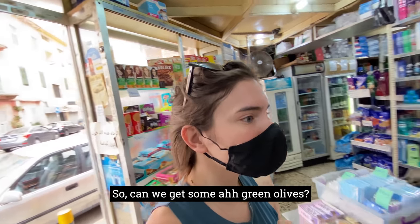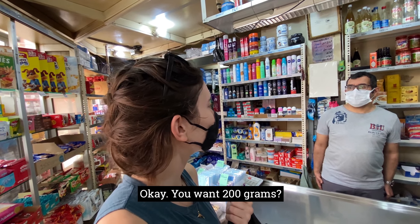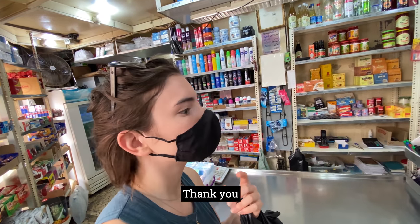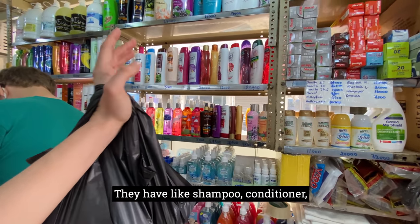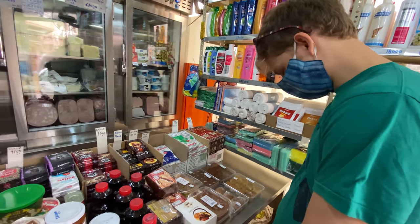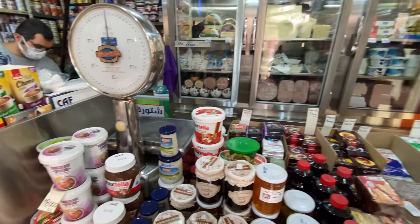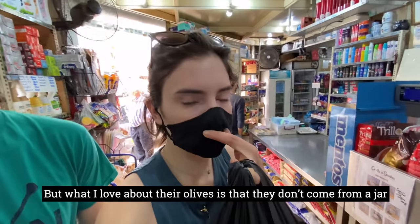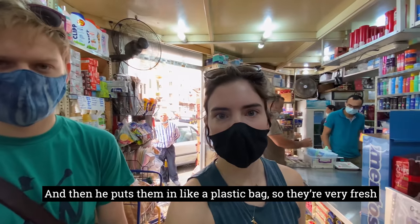Can we get some green olives? 200 grams — that's 4,500. They have all kinds of things here: shampoo, conditioner, sweets that Valentine has naturally gravitated towards, jams, Max Tella which is kind of like Nutella, cheeses, and dairy products. But what I love about their olives is that they don't come from a jar — they come from a big bin of olives and he puts them in a plastic bag, so they're very fresh. 200 grams measured out.